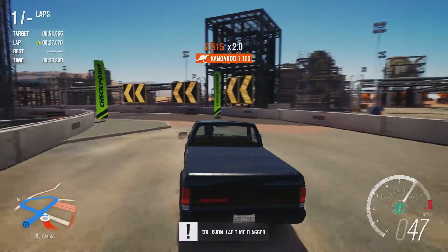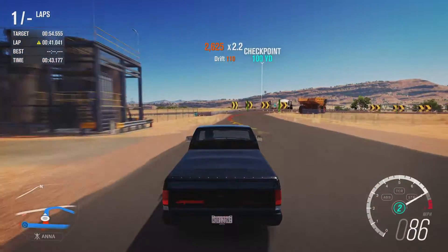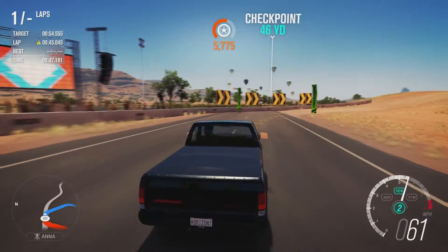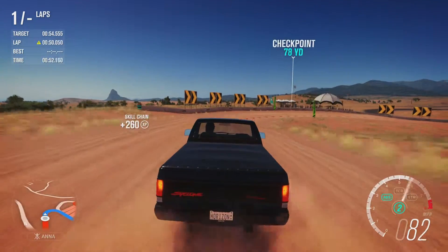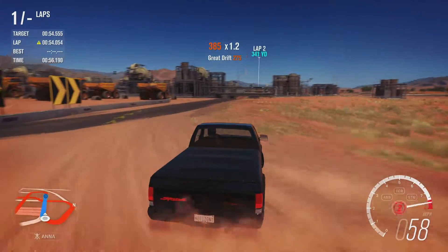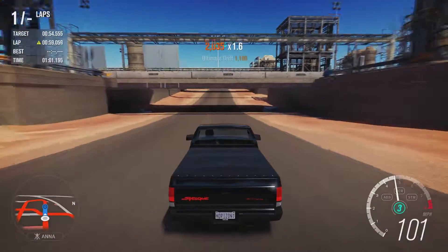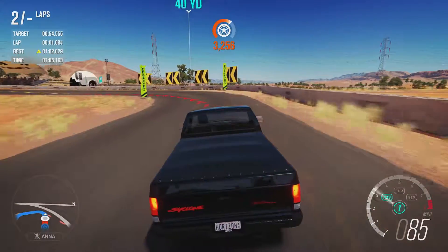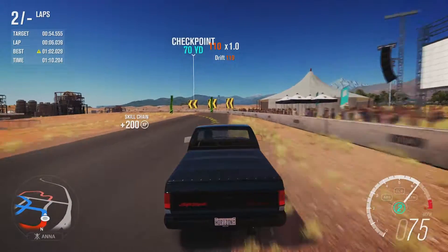That jump caused problems there - we'll have to change our tactics for that bit. It's rather bouncy. Fair bit of oversteer there, though it's got plenty of acceleration. That's easily one of the worst times we've had for an all-wheel drive vehicle on this series.